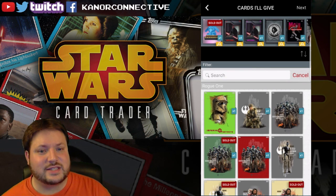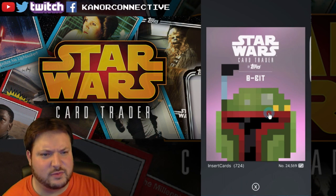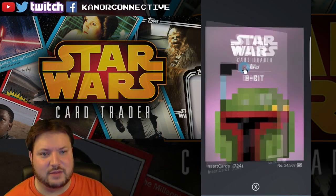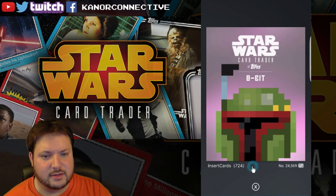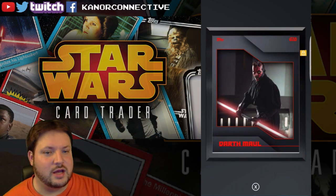The first card up — it's been a while since we've really had an 8-bit — this is the purple Max Rebo. The card count is 724, and the keyword for this one will just be 'Max'.